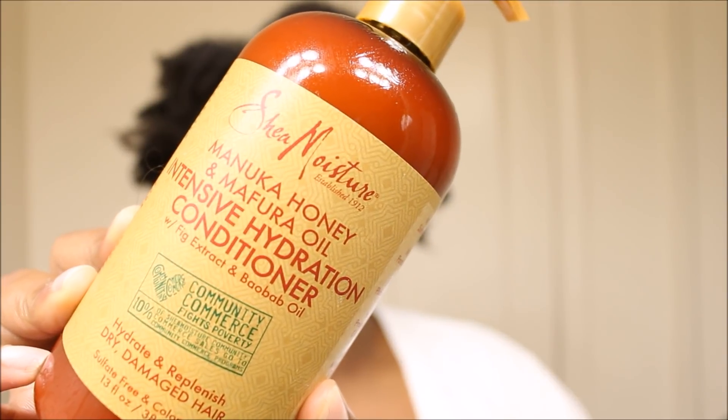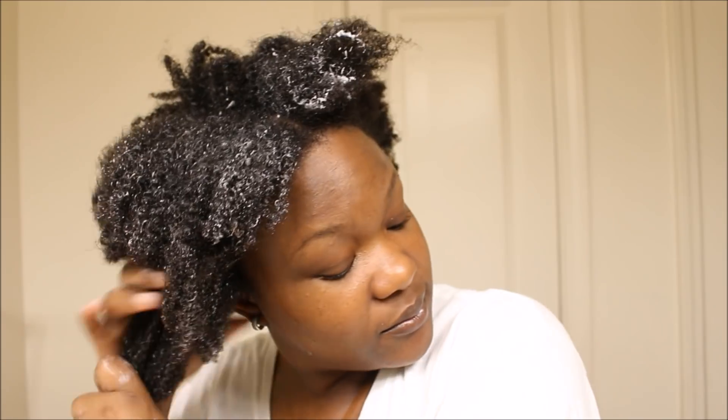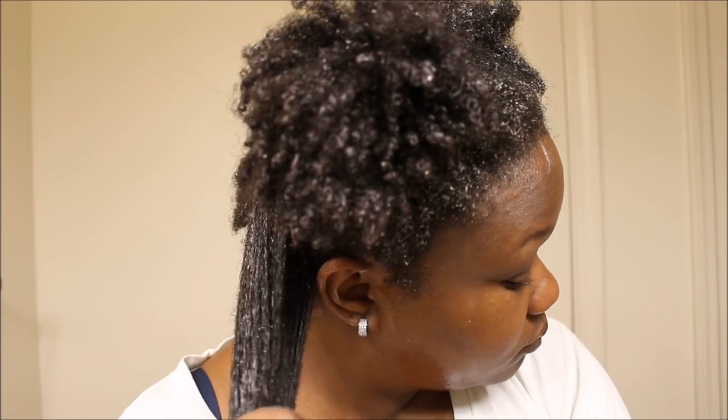The next product is their intensive hydration conditioner, and I did not like this product at all. It's a pump bottle, which I don't understand — the shampoo wasn't a pump, so why is only one a pump? The consistency I did not like at all. I like my conditioner not to be too thin, and this product was so thin it was just lost in my hair. It had no slip. The smell is the same as the shampoo — just plants. It was also a bit foamy, and I like my conditioners to be creamy.